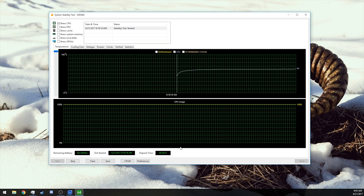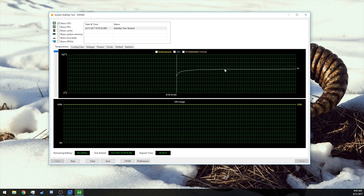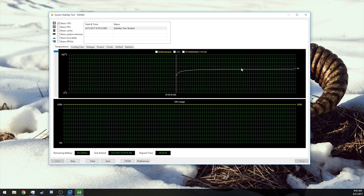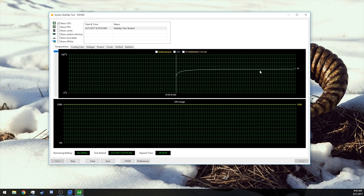Our temperature has climbed into the 60s very quickly and has really sort of leveled off. It's still been steadily going up, just slowly now — it is up to 64 degrees at the moment.